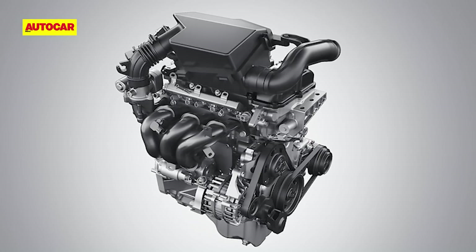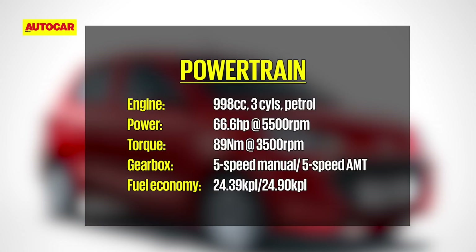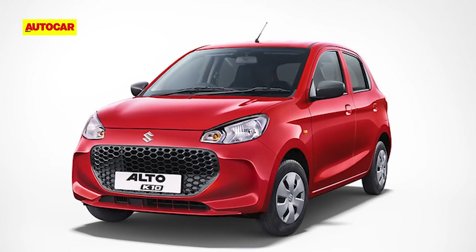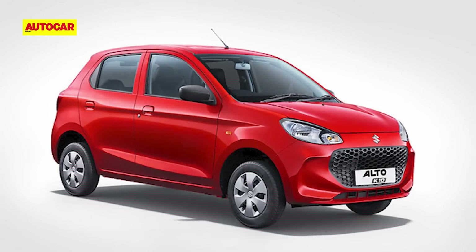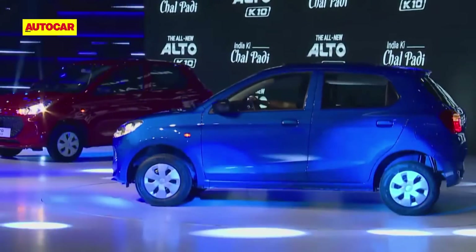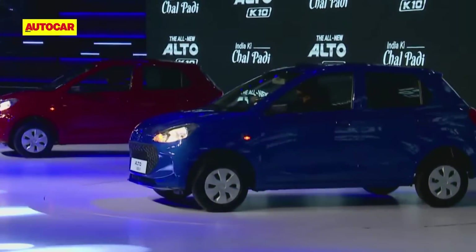Coming to the engines. The new Alto K10 runs Suzuki's K-series 1-litre three-cylinder petrol engine, making 66.6 horsepower and 89 newton metres — reasonable figures. However, the main numbers of interest for buyers will be fuel economy. With the five-speed manual gearbox, the Alto K10 delivers an ARAI-tested economy of 24.39 kpl, and with the five-speed AMT, it delivers 24.9 kpl. Helping achieve these numbers is the engine's use of dual variable valve timing and dual jet tech. A CNG version of the Alto K10 is also expected soon.